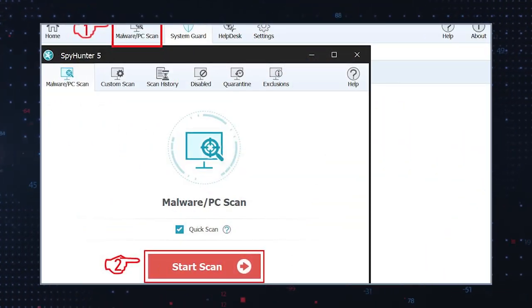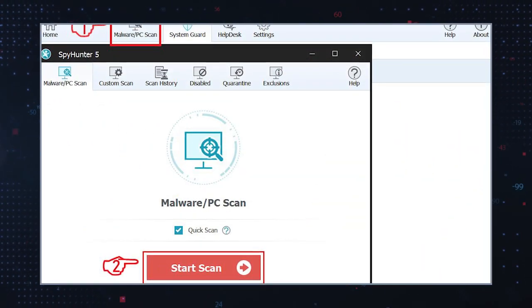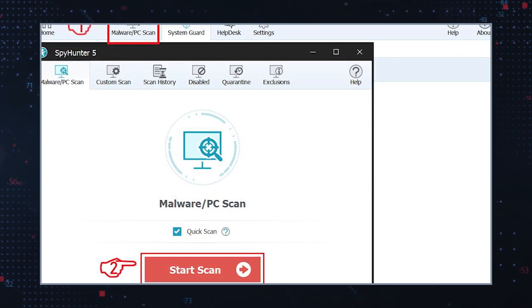Use anti-malware software: run a reputable anti-malware or antivirus scan on your system to detect and remove any remaining traces of the hijacker. Change passwords: if you suspect that the hijacker may have collected sensitive information, change your passwords for online accounts to prevent unauthorized access. Stay cautious: to prevent future intrusions, be cautious when downloading software from untrusted sources, clicking on suspicious links or email attachments, and regularly update your operating system and software.